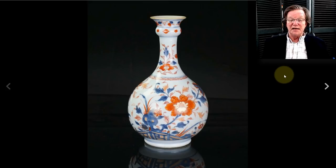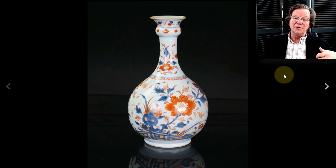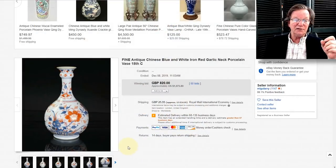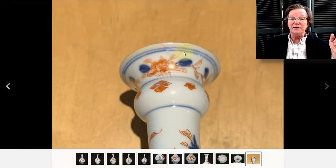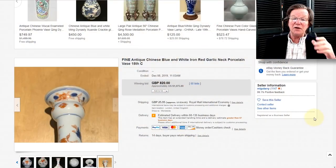Now to the Chinese Kangxi Imari guglet. There were two of these almost identical up about a month ago — one with damage sold separately from the perfect one. The perfect one sold for $1,600; the one with considerable damage sold for around $500 or $600. This one had a small bit of damage — an old repair and small chip up here, but no hairline associated with it, which makes it a pretty easy repair. This brought $1,075.